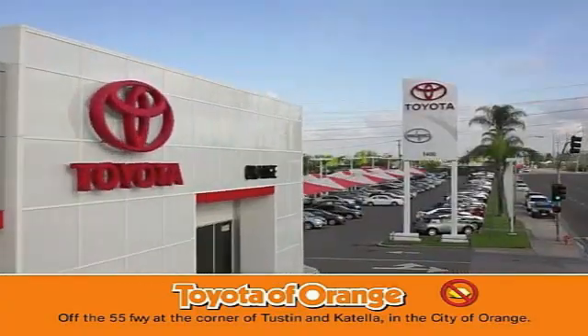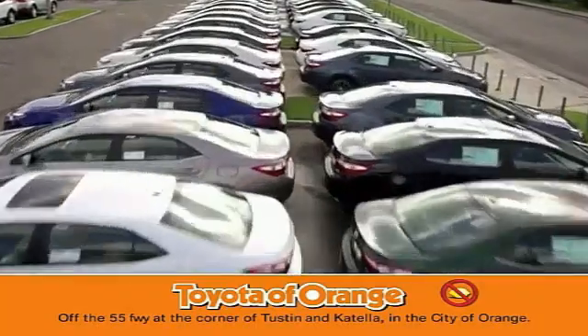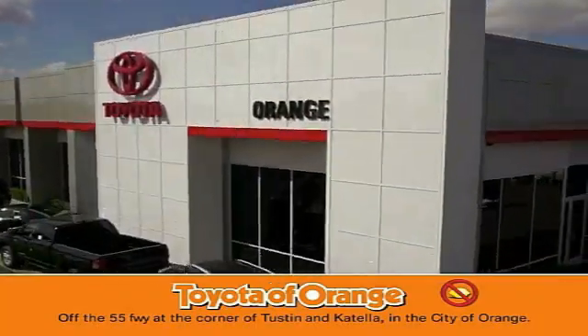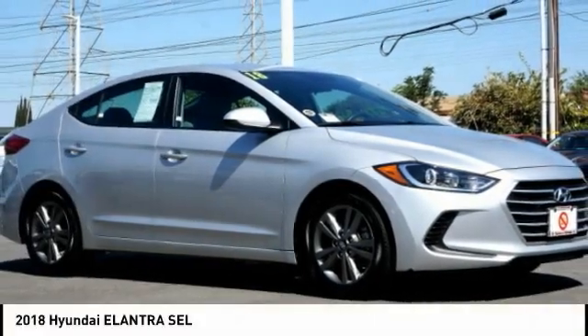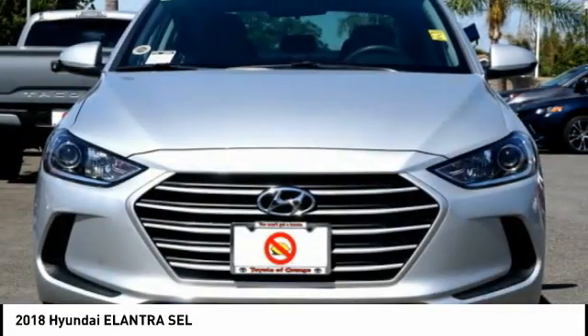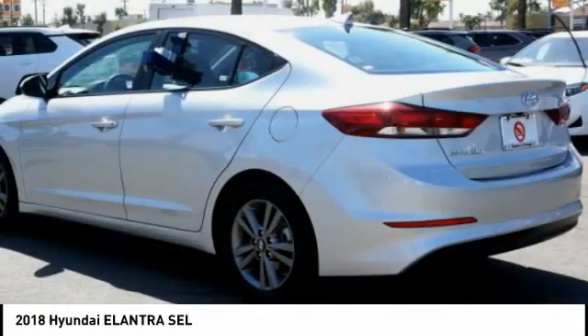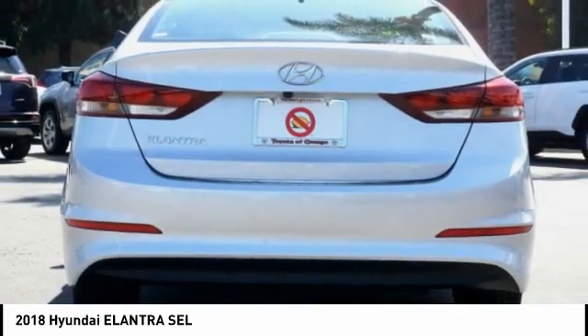Get a lemon from Toyota? Well, you won't get a lemon from Toyota. Come test drive the 2018 Elantra. The Elantra boasts the most interior room in its class and gets an exceptional 35 miles per gallon. With its luxurious standard features, the Elantra is an easy choice.